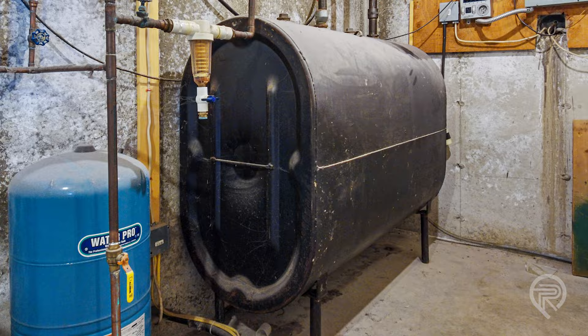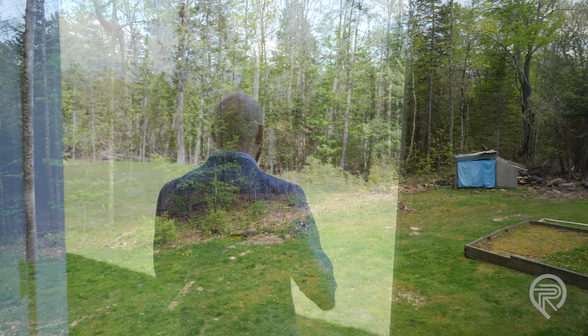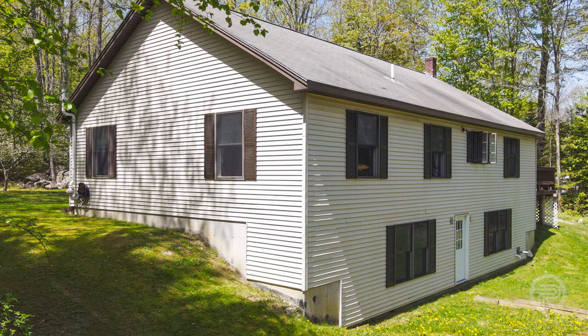One of the cool features about this home is the daylight walkout access to the backyard. This could become an entrance for a basement apartment if you wanted one, or simply easy in-and-out access from the basement. If you wanted to create a workshop down there, it's easy to get materials in and out. And the nice thing is, you're right out to the backyard.